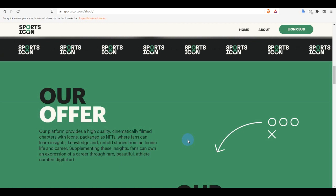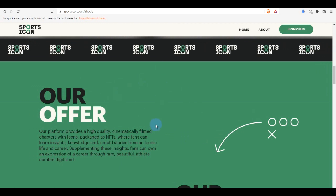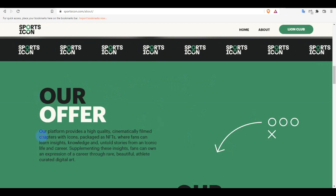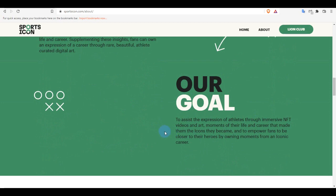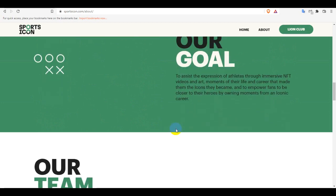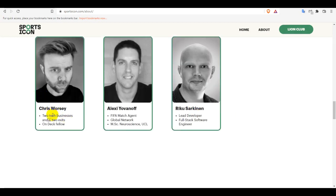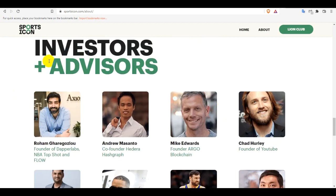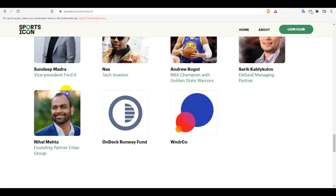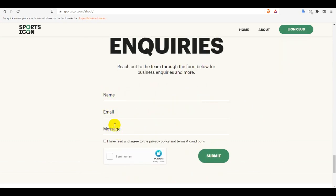So if you are a sports fan, you can join this project and also get some NFT packages. Their goal is to express and represent athletes through NFTs. This is their team — Chris and Alexi Rico — and these are their investors. A lot of people are joining as investors. For business inquiries, you can contact them from this option.